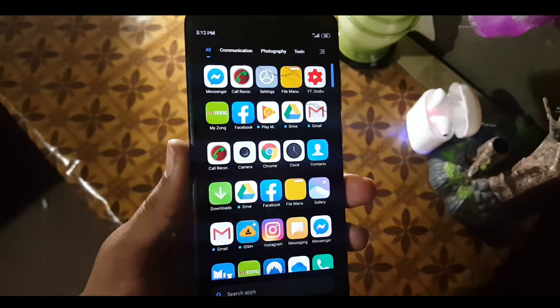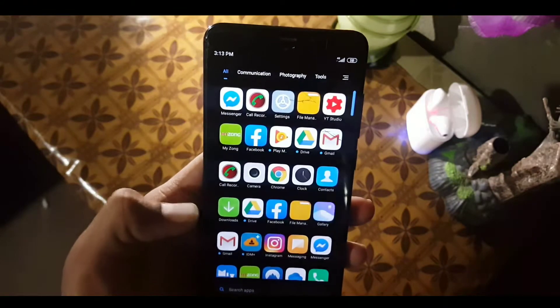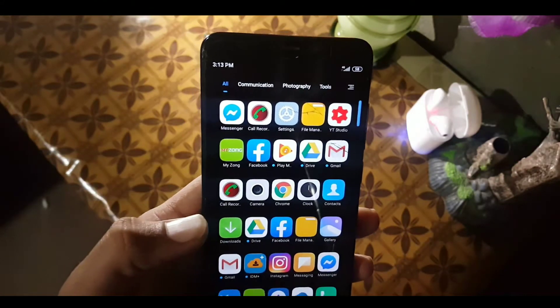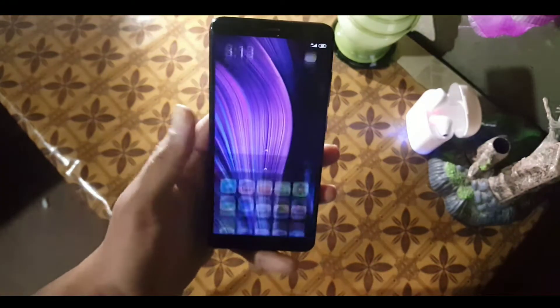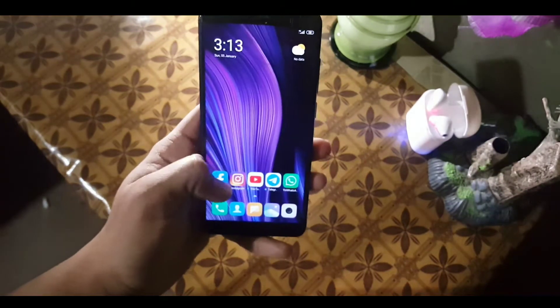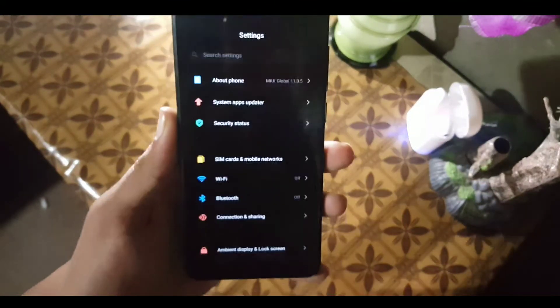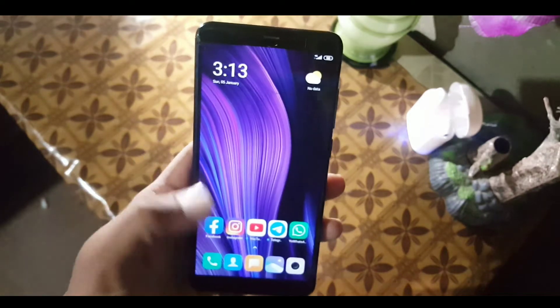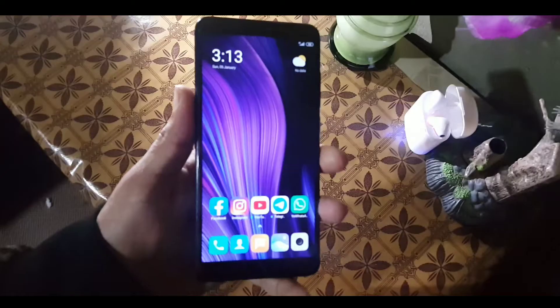I am using this ROM as my daily driver. I installed all my applications and all applications are working fine, even video editing applications like KineMaster Prime and apps of this type.